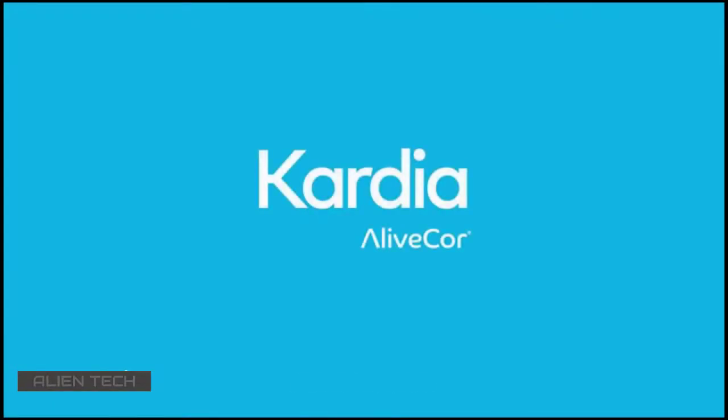Use Cardia with the Cardia app to collect and share important data with your doctor, easily and securely. It's a proactive new approach to heart health, and a breakthrough in personal medical technology.